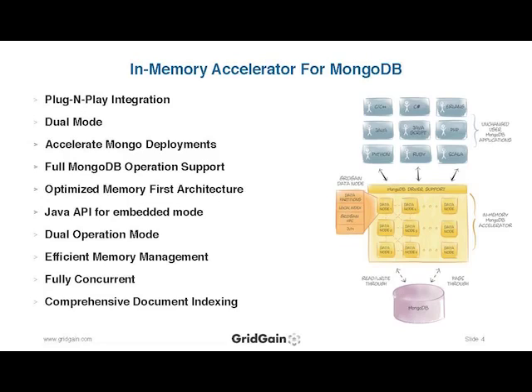These are the high points that drove the design of this product. Plug-and-play integration — I don't want anything in your application to change today. You could be using Mongo native Monday, use GridGain Monday afternoon, go back to Mongo native Tuesday morning. From your application standpoint, there is no change — zero code change. And you can use any Mongo client that you're currently using today.